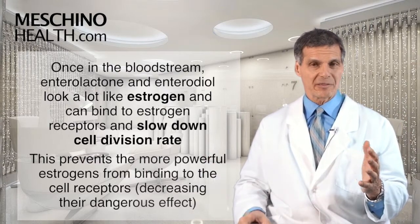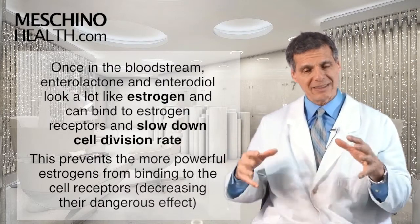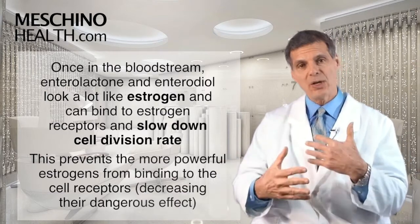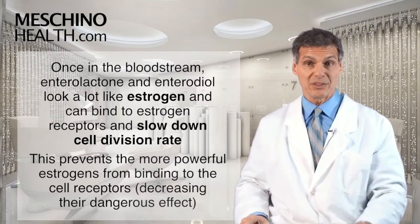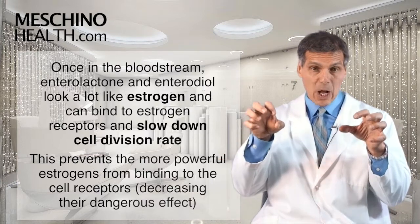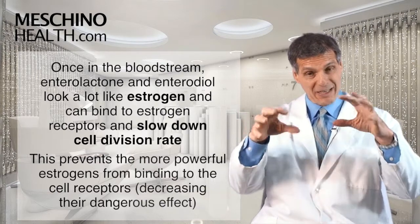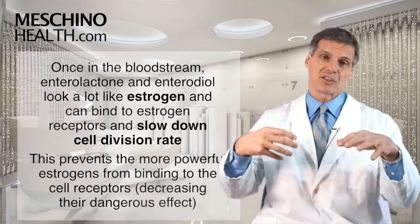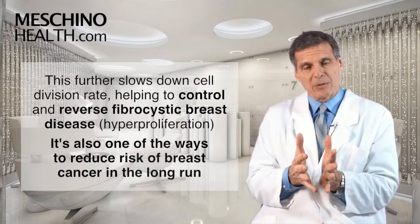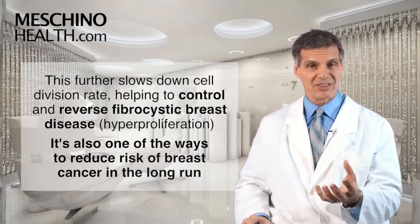They get absorbed into the bloodstream, and because they look a lot like estrogen, they're able to bind to estrogen receptors, including on the breast tissue. Once they do that, they tend to stimulate certain signals within the breast cells to slow down the rate of cell division. Those molecules from flax seed binding to the estrogen receptors also help to compete with the body's more powerful estrogens on the receptor site, so that your body's more powerful estrogens can't exert such an overpowering effect.